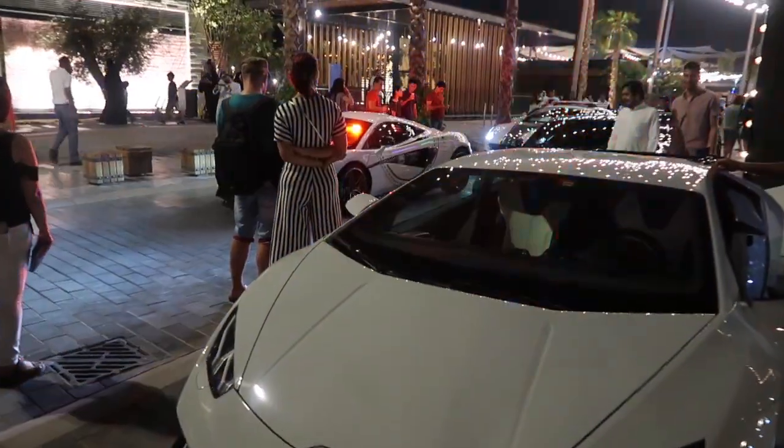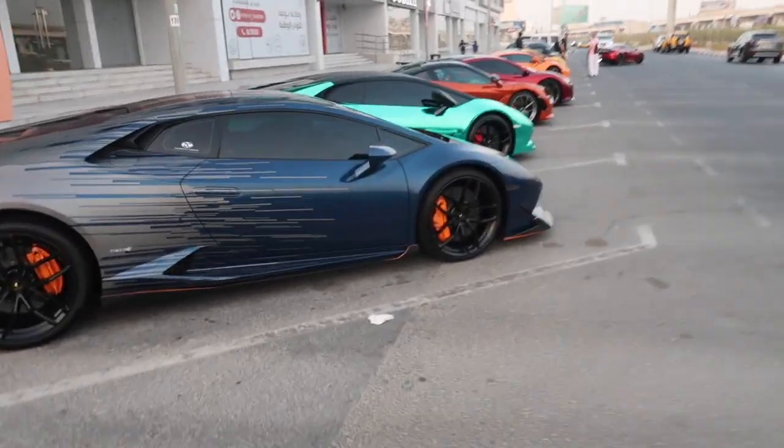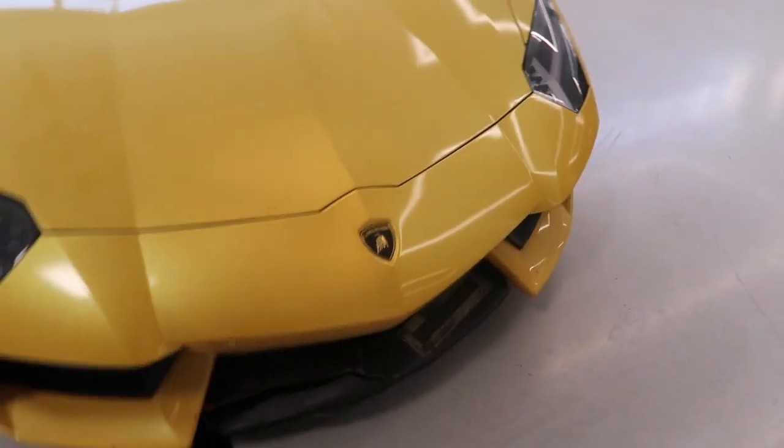Check it out so we have police supercars, this is the current lineup. We have a Lamborghini, another Lamborghini — oh, poor Lamborghini, its liquor is broken.